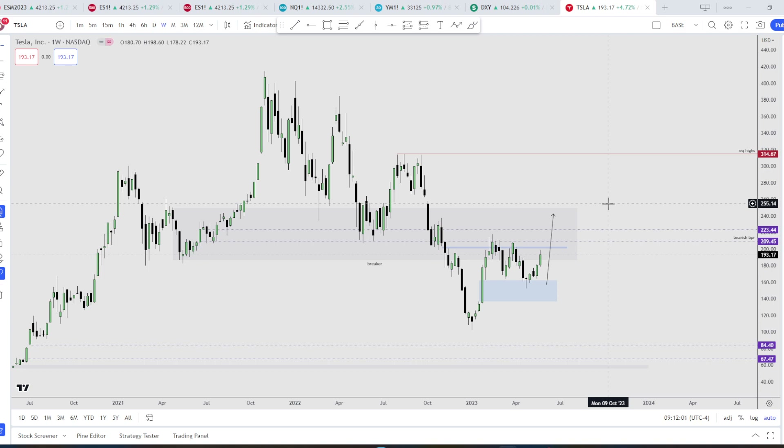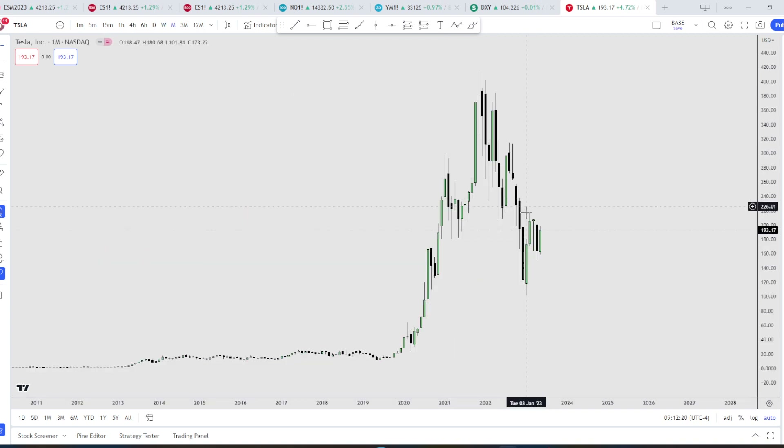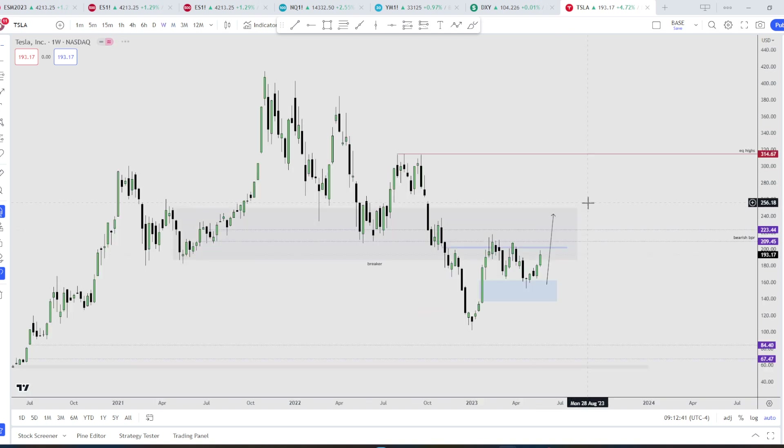Right here we have Tesla — found support at this level. I think these highs are next. Once it attacks this high, all profits will be out if I'm long. This high — maybe — because above this swing high we have an order block right here, and we have some inefficiencies above as well. Let's see if it wants to reach into deeper premium before reversing back down. This would be like a turtle soup on the monthly time frame. On the weekly time frame it's pretty clear — we're going to take out this high.